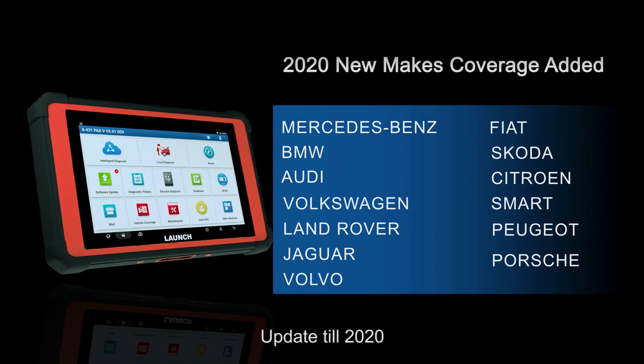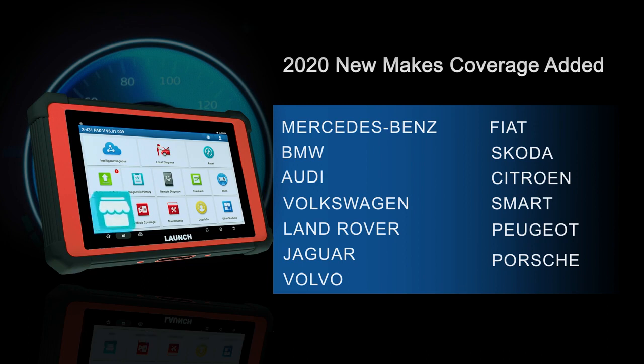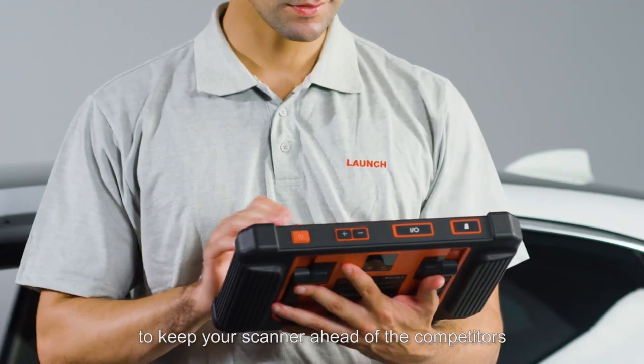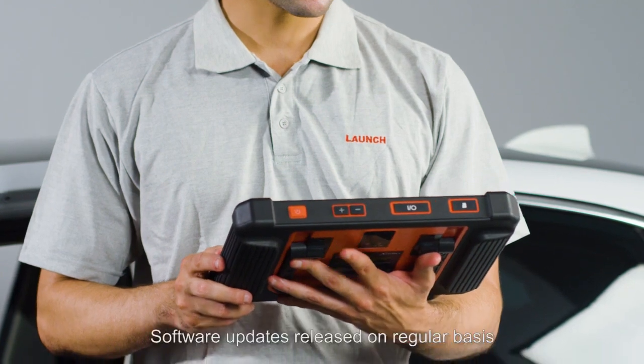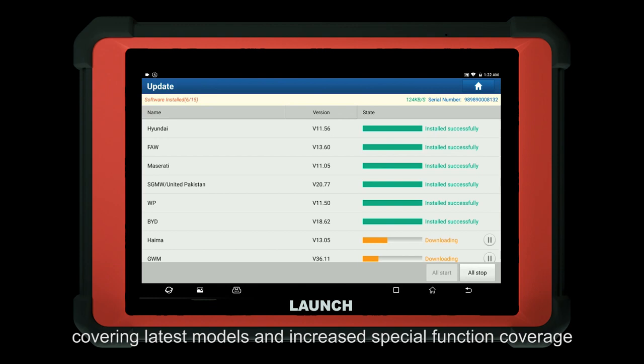Updated till 2020. More software is available to purchase separately on the mall, such as Mercedes-Benz, BMW, Audi, Peugeot, Porsche, etc. One-click software updates done over Wi-Fi keep your scanner ahead of the competition. Software updates are released on a regular basis covering the latest models and increased special function coverage. Incremental updates are introduced to save more time.